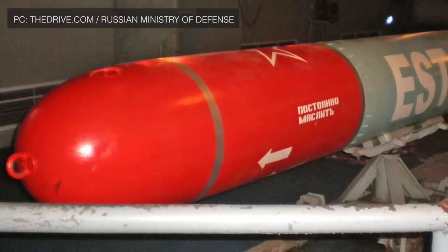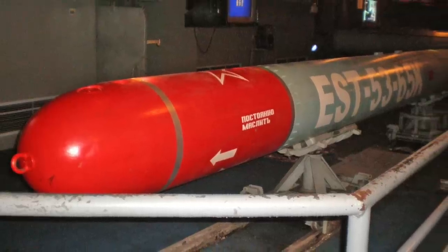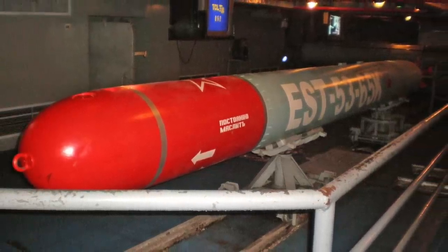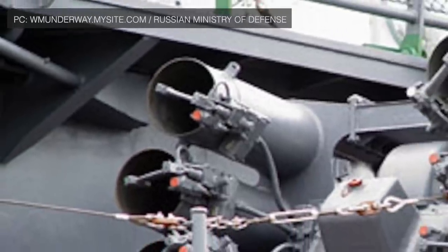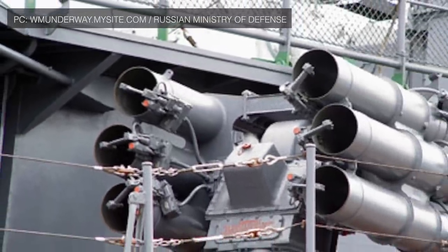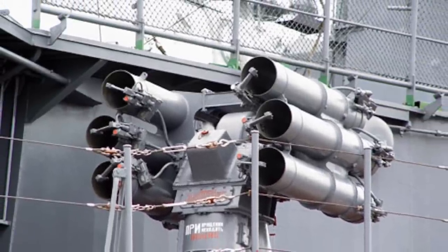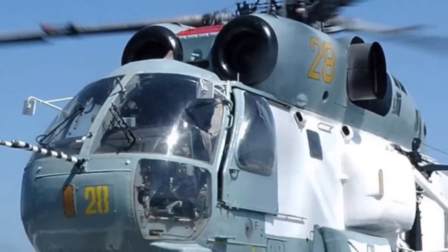The Type 53 torpedoes have a range of 22 km (13.67 miles) and a maximum speed of 81 km/h (51 mph). Two RBU-1000 and 2 RBU-12000 rocket launchers are present for launching anti-submarine rockets of different kinds. The ship also accommodates 3 Kamov Ka-27PL helicopters.